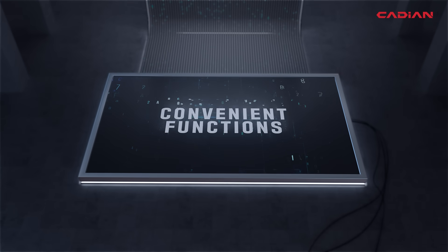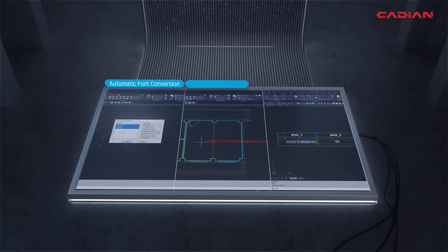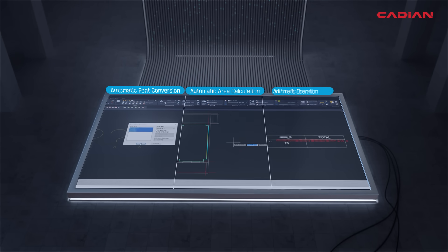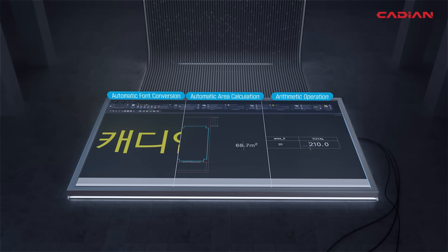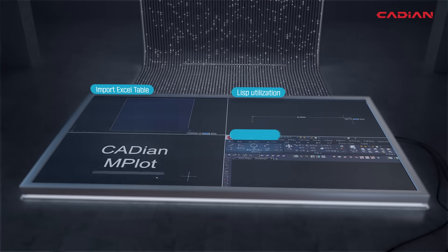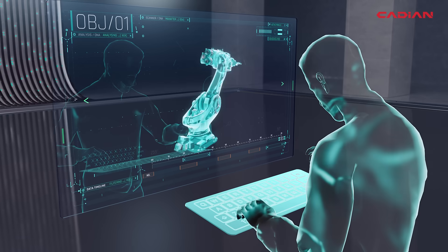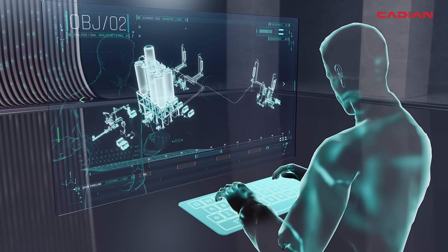Also, there are many convenient functions such as automatic font conversion, automatic area calculation, arithmetic operation, importing Excel tables, Lisp utilization, multilingual support, and printing multiple drawings at once, which improves your design quality and workflow.